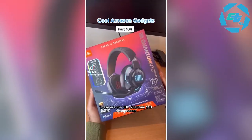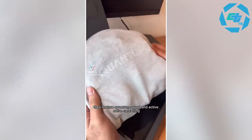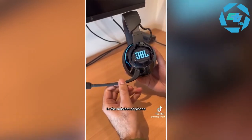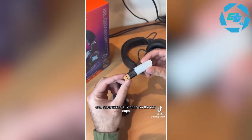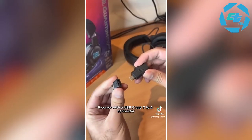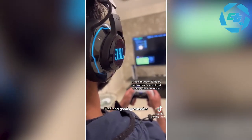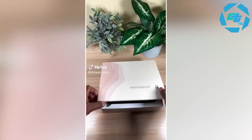These are the JBL Quantum 910 headphones. They feature quantum sound and active noise cancelling, allowing you to play without distractions in the noisiest of places. It has a detachable boom mic and customizable lighting on the ear cups. It comes with a USB-C and C-to-A connector so you can use it with your PC, iPad, and gaming consoles.